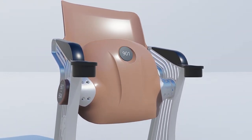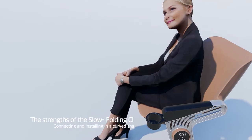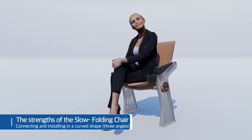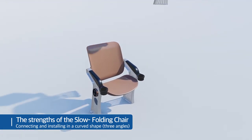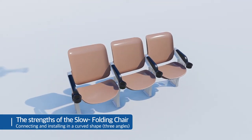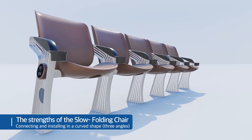Since the slow folding chair of Xinyang CNS can be adjusted to three angles, and for each chair by connecting several chairs in a curved shape, the demerits of existing chairs — which are difficult to install in a curved line — were perfectly overcome. In addition, Xinyang's slow folding chair was specially designed for watching sports in a comfortable posture.